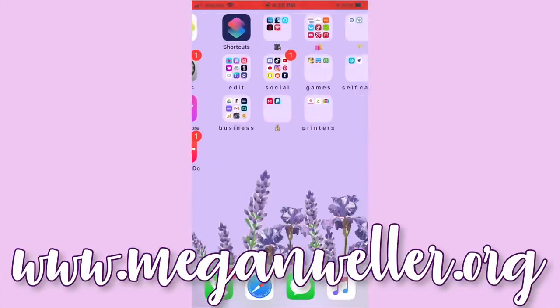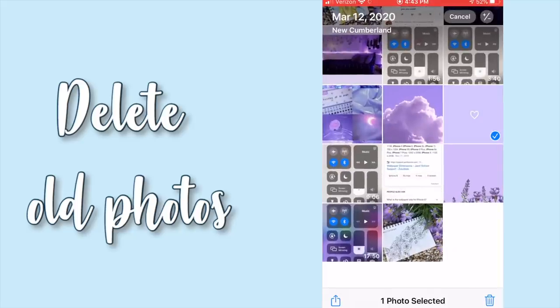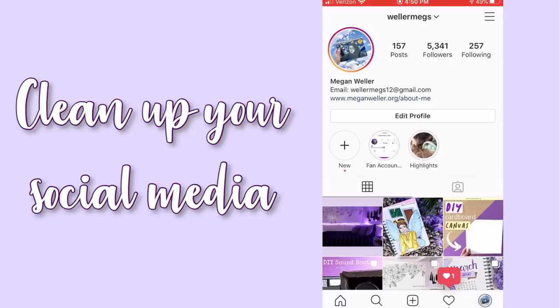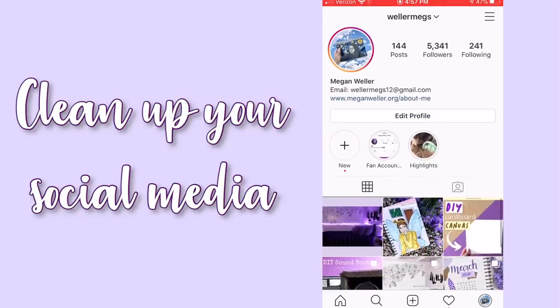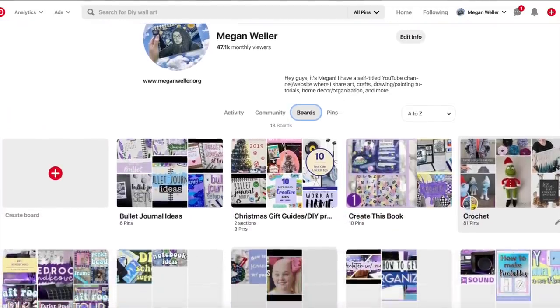While you're still on your phone, you might as well go and delete any old photos, notes, emails, or anything like that that you need to get rid of. Now would also be a good time to clean up your social media — go through your Instagram and delete anything you don't want on there, unfollow people that annoy you or people that deleted their accounts like three years ago, organize your Pinterest boards, all that fun stuff.